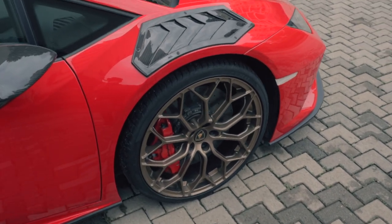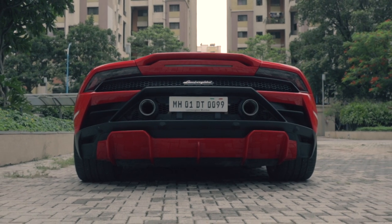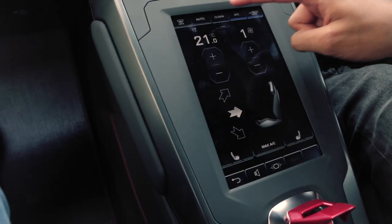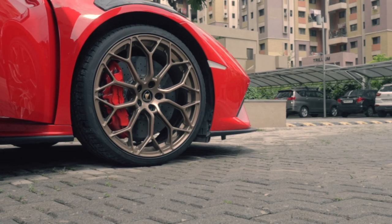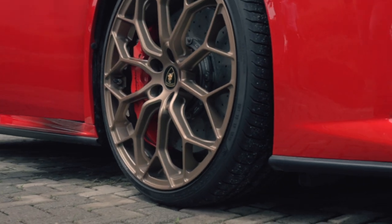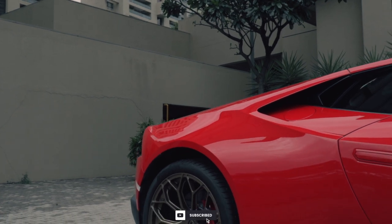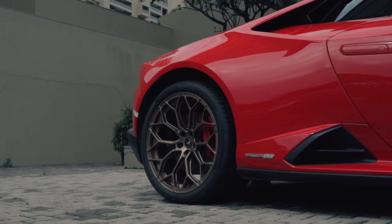The Huracan Evo has some very sizable upgrades over the pre-facelift car. Most importantly, it gets the LDVI system — Lamborghini Dinamica Veicolo Integrata — which is basically a central brain that controls almost everything in the car. It monitors all of the tires, engine values, transmission values, and a lot of other things, and somehow translates it into consistent lap times or, if you want, crazy drifts depending on what setting you're in. The Huracan Evo also gets rear-wheel steering, which increases high-speed stability by turning the rear wheels in the same direction as the fronts, and low-speed maneuverability by turning them in the opposite direction.